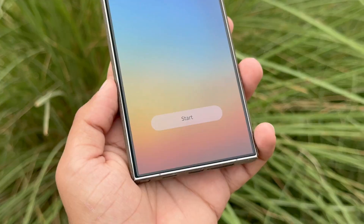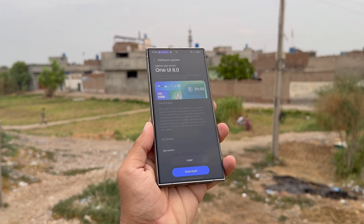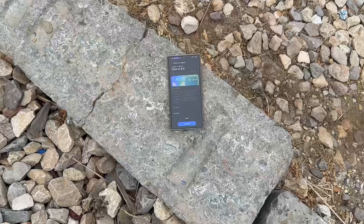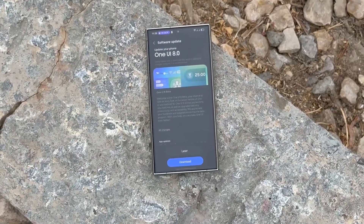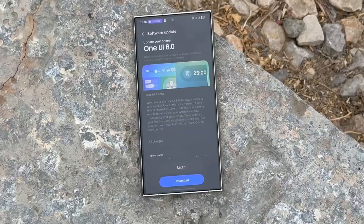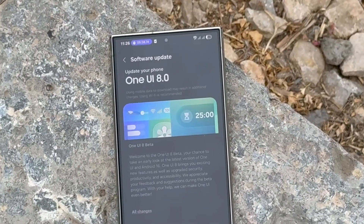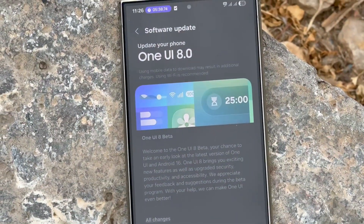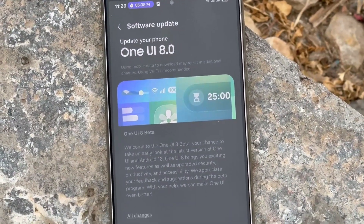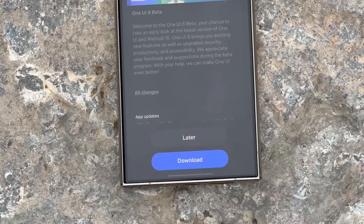Apart from the Galaxy S22, Samsung is internally running tests on several other Galaxy devices and gearing up for a broader rollout in the coming months. Samsung's roadmap indicates that the stable One UI 8 update will begin rolling out in September 2025, starting with the Galaxy S25 series. Following that, more Galaxy phones and tablets will gradually receive the update, with certain models potentially entering the One UI 8 beta during September, just before the stable launch.